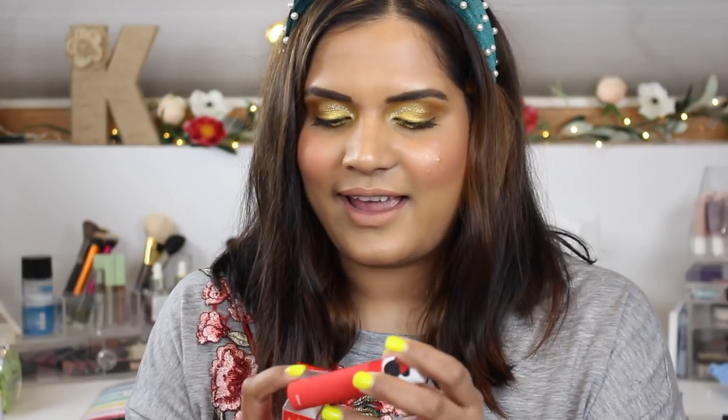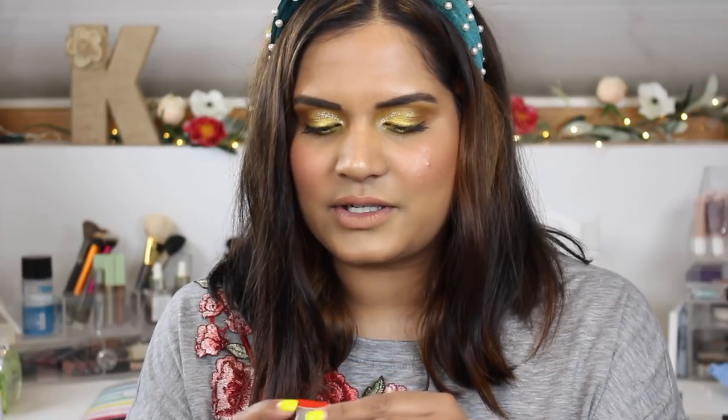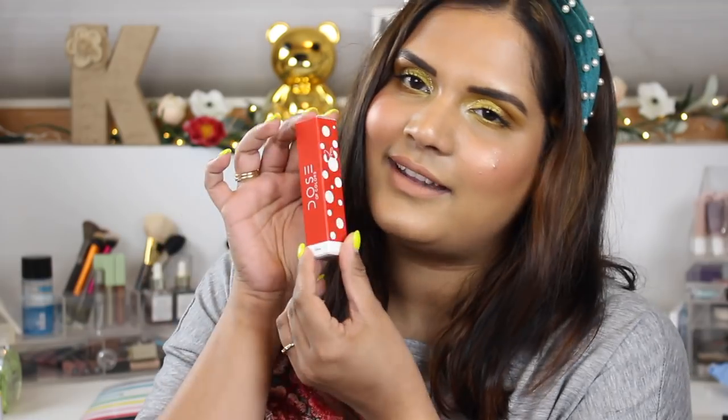Really quick — the lip product I'm wearing today is the new Dose of Colors mini collab in the shade Beau to Fool. This launched on Ulta and I had a 20% off coupon. I really like the Dose of Colors lip formula, and look at this packaging — so I did pick this up.